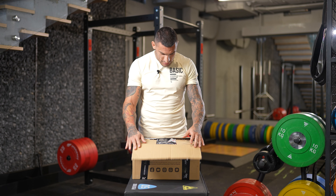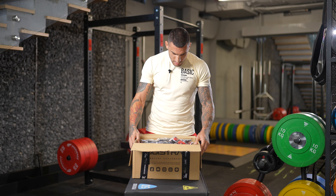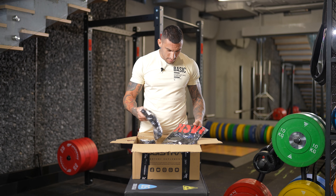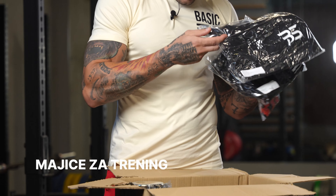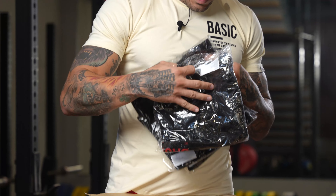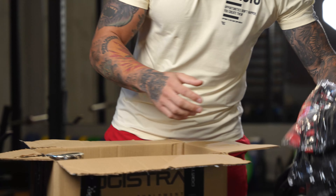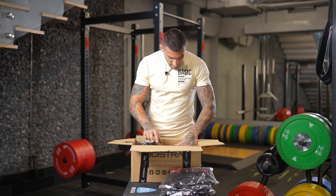Now we will see what it is from the basics. Today we have here, as I can see, a few mothers for training — two, three, four, five mothers for training. Let's go, let's go.